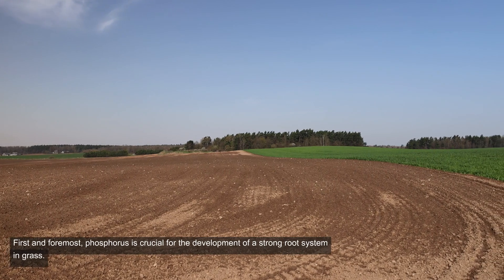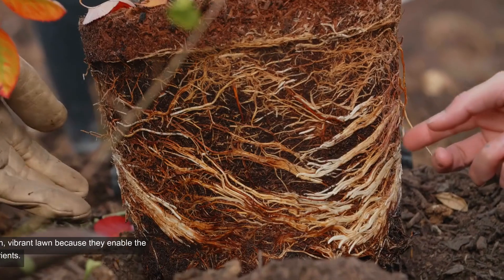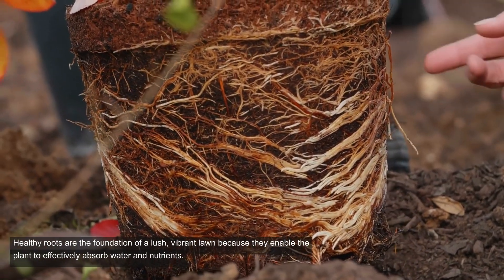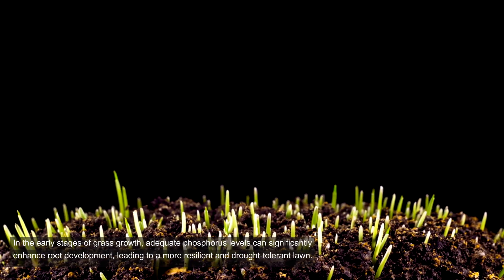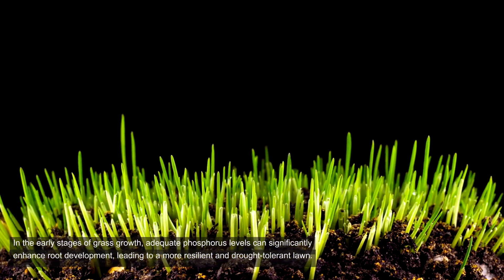First and foremost, phosphorus is crucial for the development of a strong root system in grass. Healthy roots are the foundation of a lush, vibrant lawn because they enable the plant to effectively absorb water and nutrients. In the early stages of grass growth, adequate phosphorus levels can significantly enhance root development, leading to a more resilient and drought-tolerant lawn.